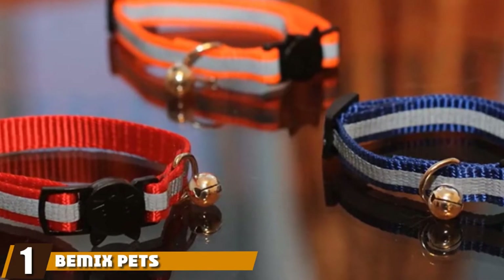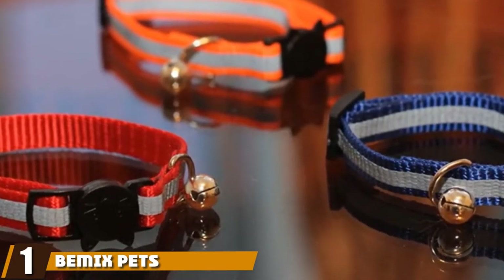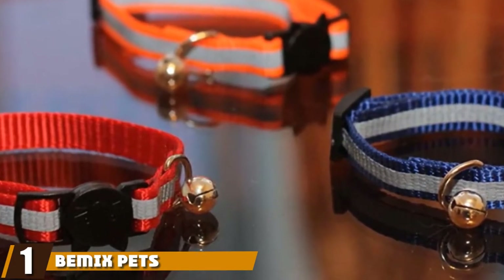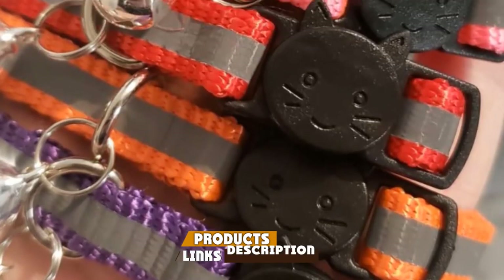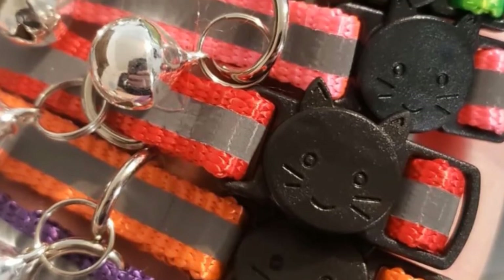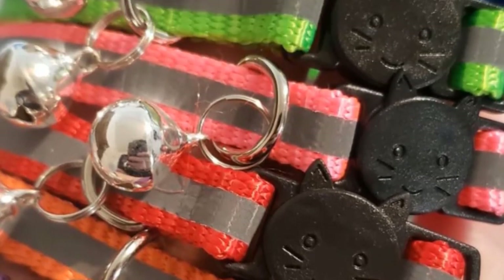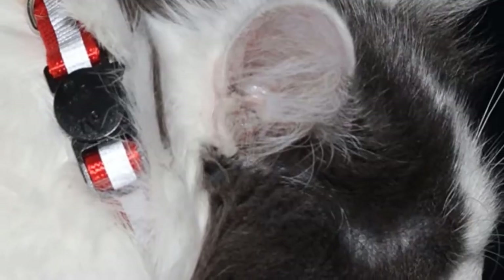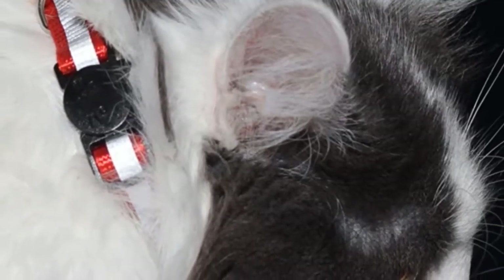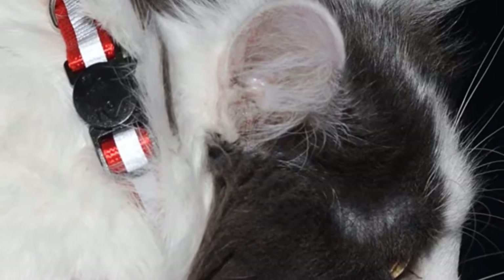At the first position of our list, we have Bemix Pets Reflective Cat Collar. This is a very high-quality reflective collar and the best option for your kitty if she is known to be an escape artist. Made from soft yet sturdy nylon, this collar sits comfortably around the neck and will last for a long time. The collar comes with a reflective strip so that your pet can be noticed even after dark and their safety can be ensured.